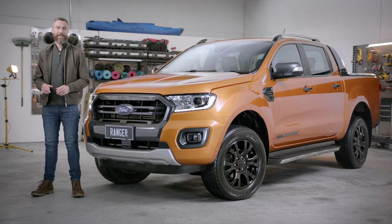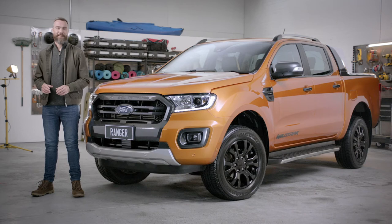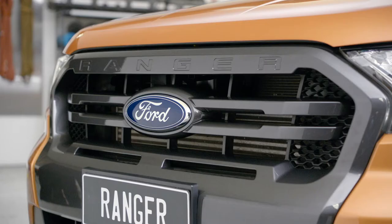While Ranger XLT has that classic tough truck look, Wildtrak adds a bit of style to stand out from the crowd. But as you can see, it's still got that signature built Ford tough look — bold and solid.